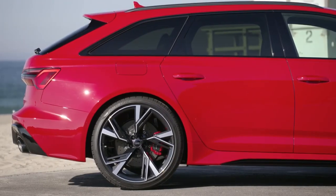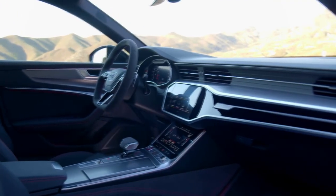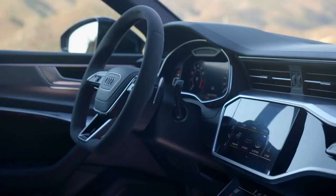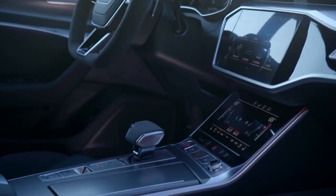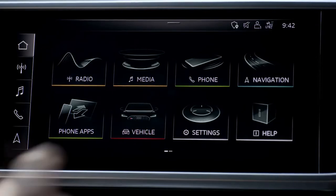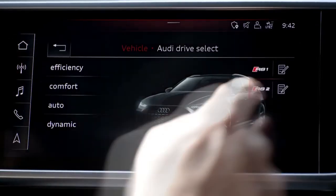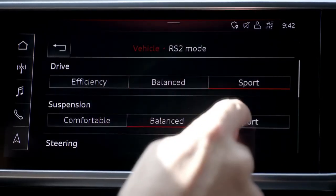And in a mere 12 seconds, the high-performance Avant reaches 200 km/h. The top speed is electronically limited to 250 km/h, which can be increased to 280 km/h with the optional dynamic package.